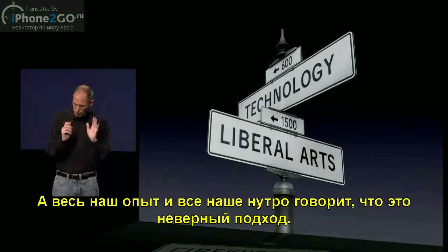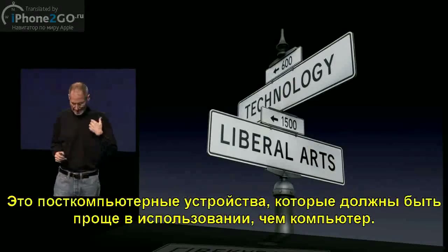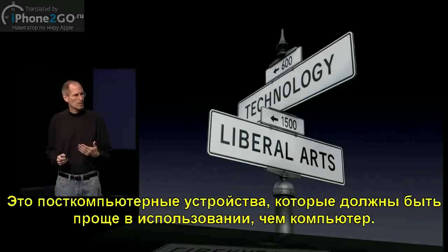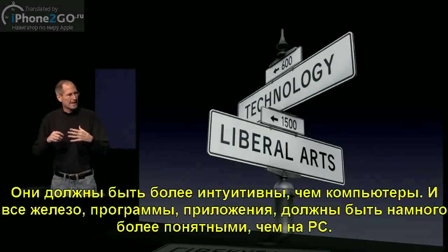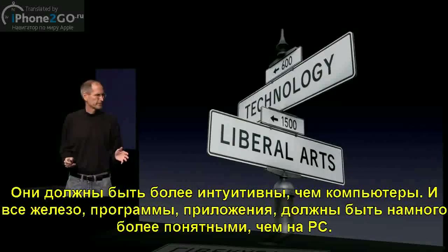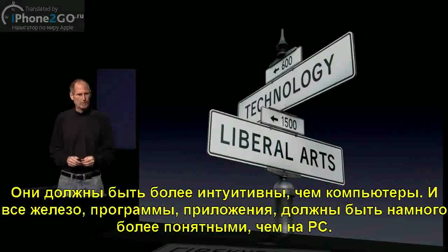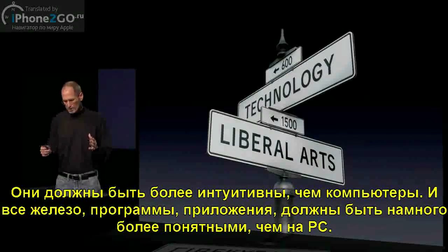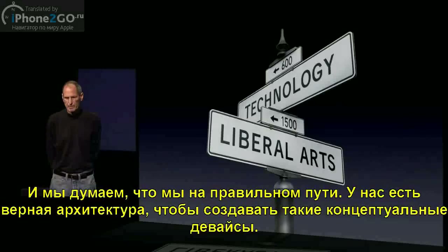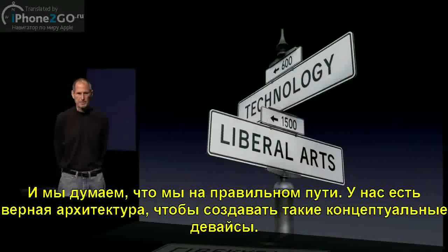Our experience and every bone in our body says that that is not the right approach to this. These are post-PC devices that need to be even easier to use than a PC, that need to be even more intuitive than a PC, and where the software and the hardware and the applications need to intertwine in an even more seamless way than they do on a PC. And we think we're on the right track with this. We think we have the right architecture not just in silicon, but in the organization to build these kinds of products.